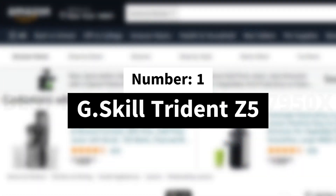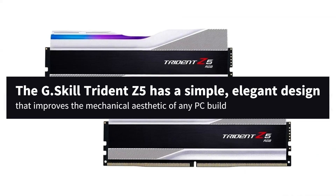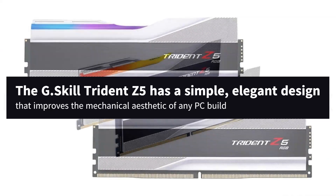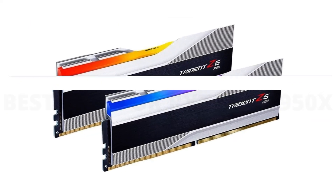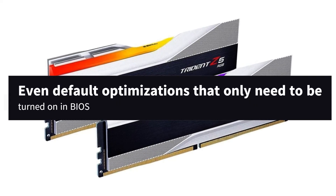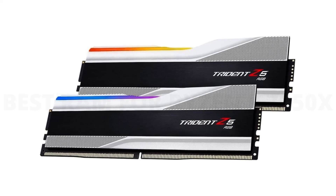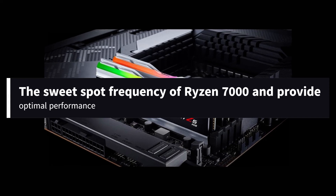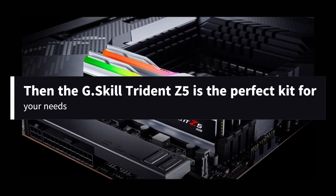Number 1: G.Skill Trident Z5. The G.Skill Trident Z5 has a simple, elegant design that improves the mechanical aesthetic of any PC build. It provides tangible gains in memory-intensive applications and even default optimizations that only need to be turned on in BIOS. If you want a good pair of DDR5 memory sticks that slot in nicely with the sweet spot frequency of Ryzen 7000 and provide optimal performance out of the box, then the G.Skill Trident Z5 is the perfect kit for your needs.